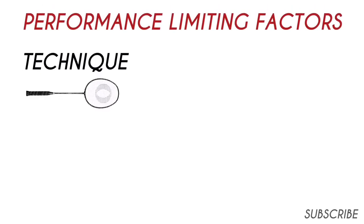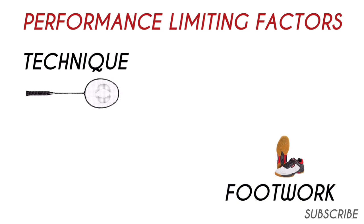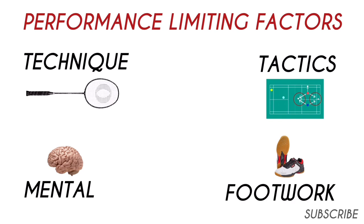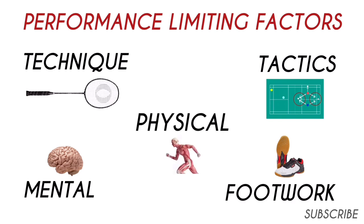So we have technique, footwork, mental strength, tactical knowledge, and physical ability. This video looks specifically at physical variables affecting performance.